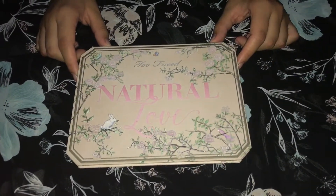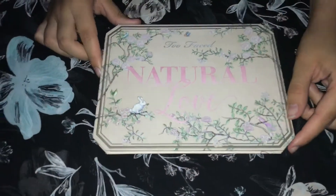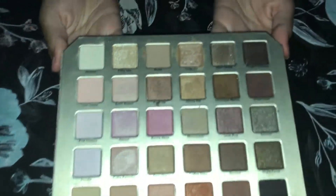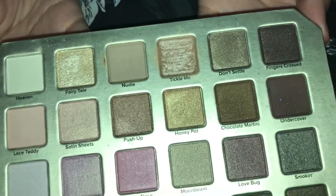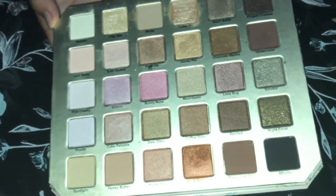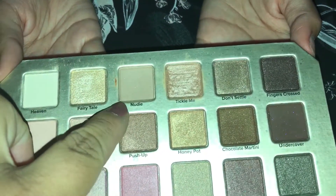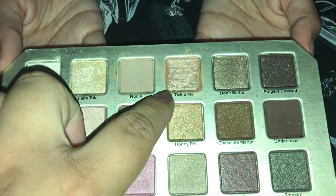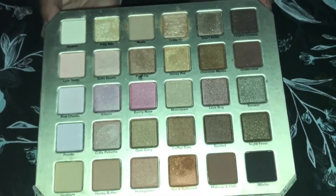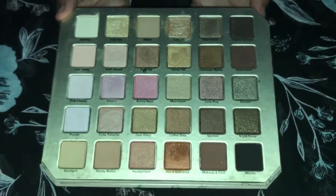Today we're going to show you some of our favorite products. I previously showed this palette in the mini Sephora haul video, but as you can see some of these colors are pretty beat up — I've been reaching for this palette almost every single time I do an eye look. I really truly have loved this palette so much. I would highly recommend buying it; we swatched a couple of shades in the last video so go ahead and check that out.